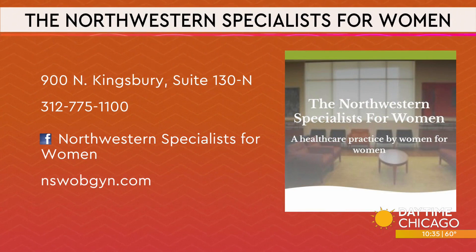Dr. V, thank you so much. As always, information there for Northwestern Specialists for Women — they're over on Kingsbury. There's a phone number, social media handles, as well as the website. Always great talking to you, Dr. V. My pleasure.